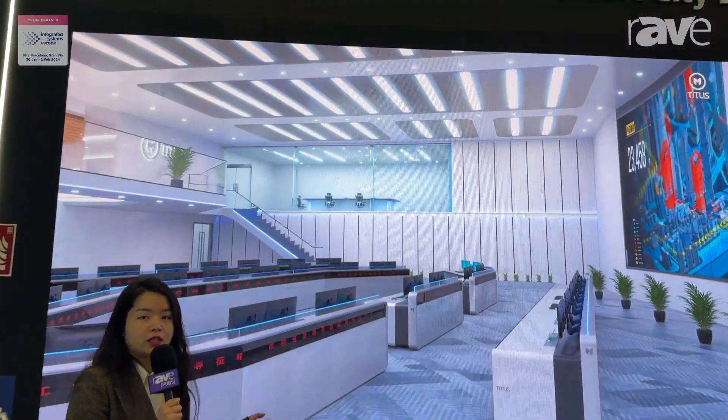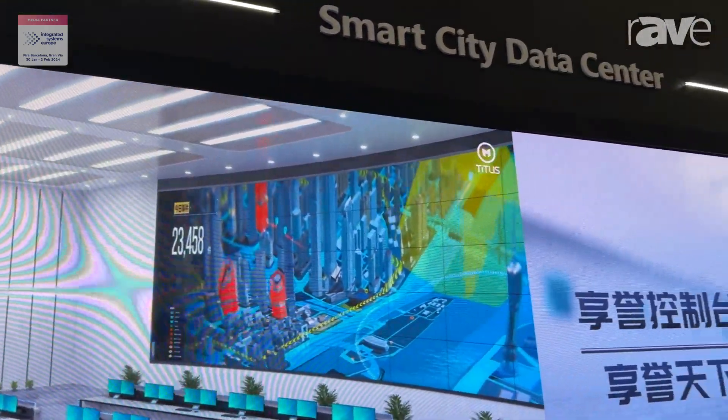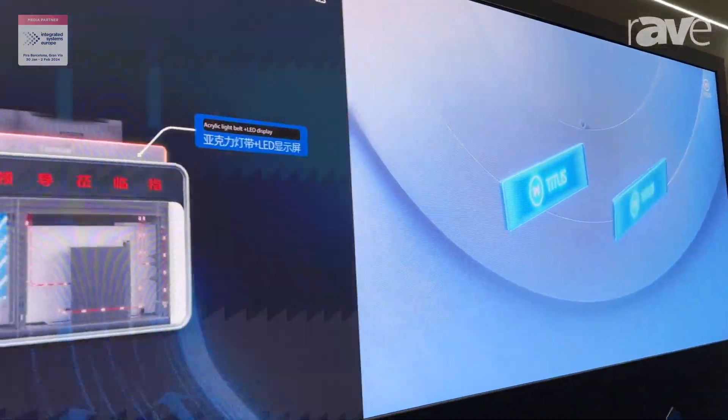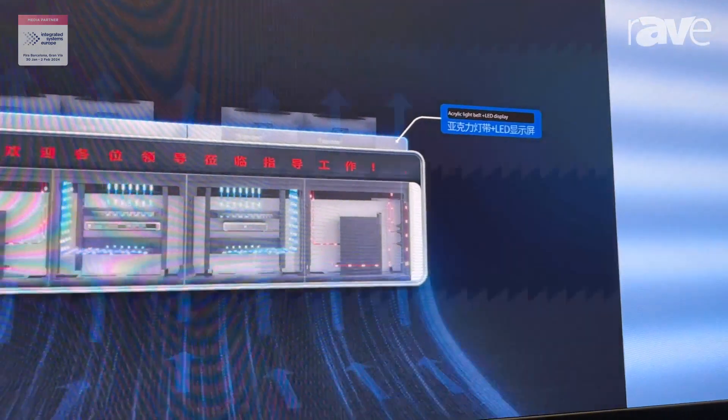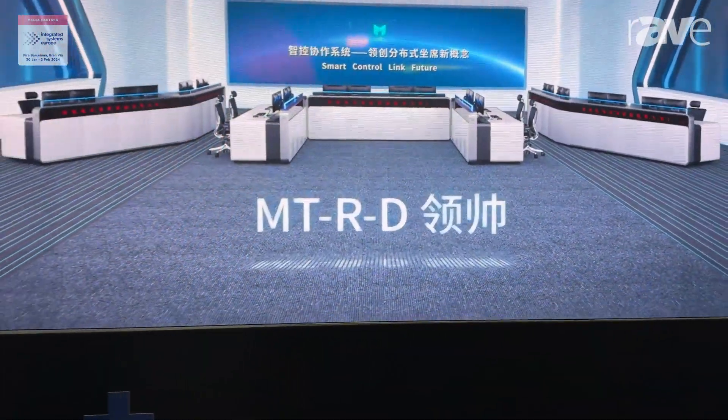This is our third generation of the fanpage. We have different pixel pitches like the 1.2, 1.5, and 1.8. Right now this product is mostly used for the control room, meeting room, and also the TV studio.